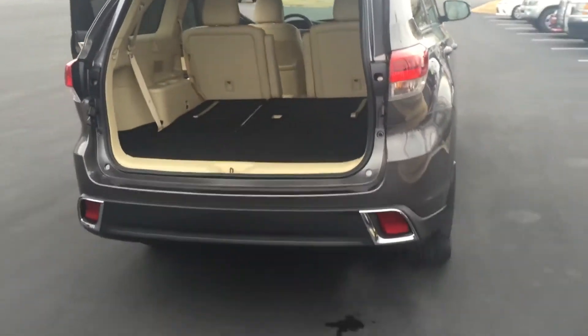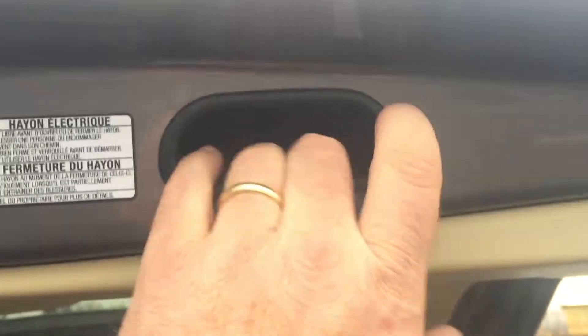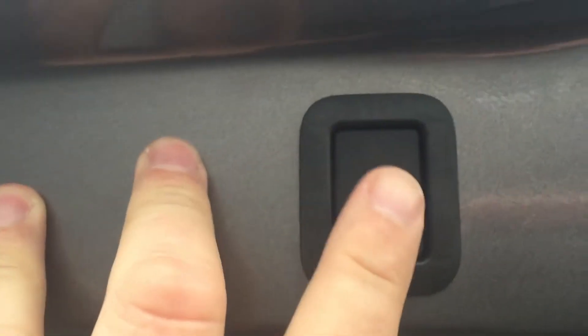At the back of the vehicle you've got a power liftgate. The controls are here, handles for your grip, a button to let the door down, and your power button here.